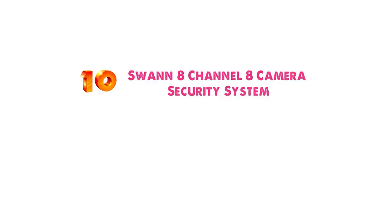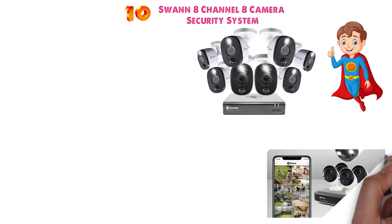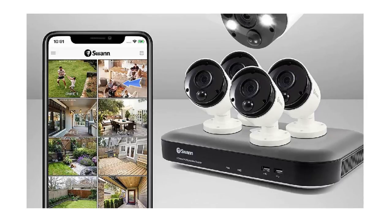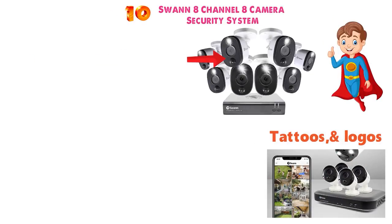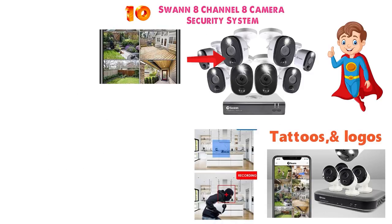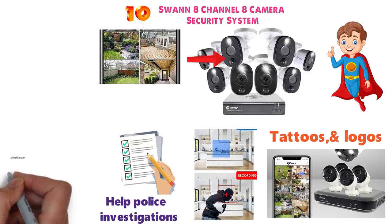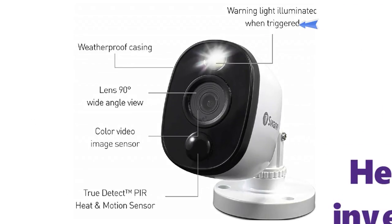And for our final pick at number 10 we have the Swan 8 Channel 8 Camera Security System. This Swan security system has state-of-the-art 8 cameras in an 8-channel system that can see faces, tattoos, and logos on clothing. The camera produces high-quality images with tons of detail, so you can see who is in your home and help police with investigations by seeing key identifying information. This system has heat and motion sensing, which sends you push notifications as well as triggers recording.